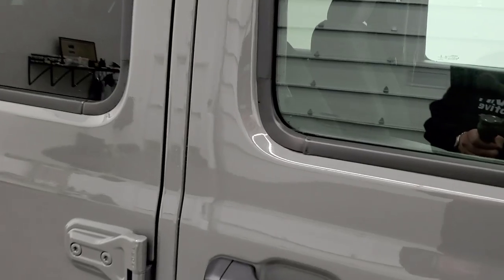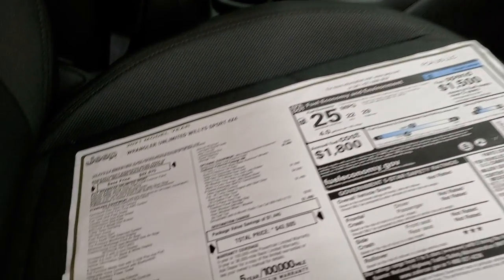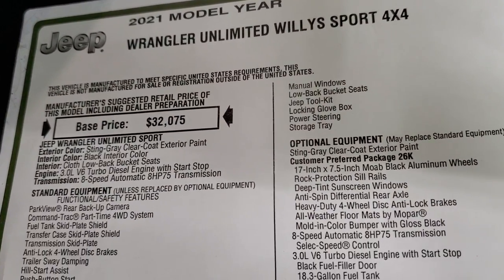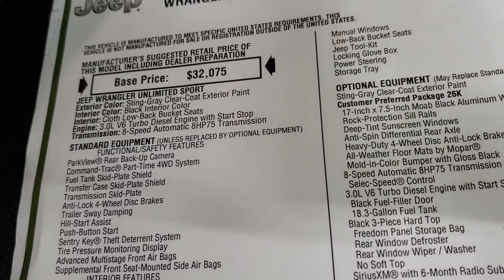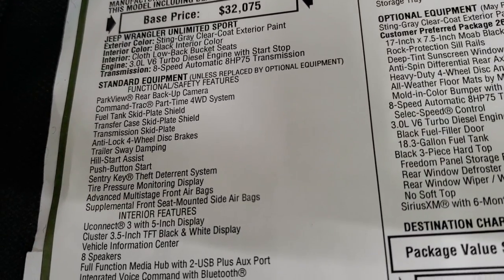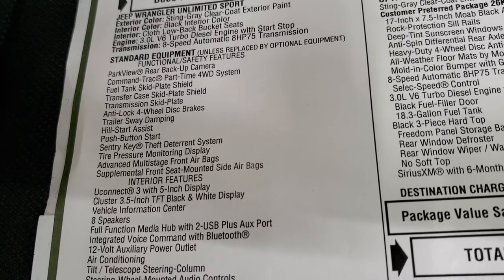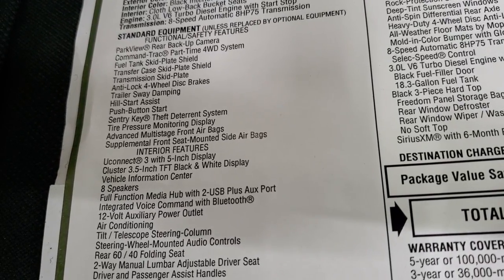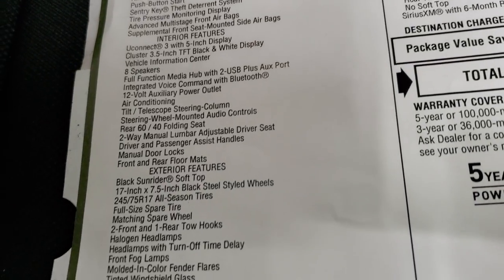We're going to take a look at the original window sticker — feel free to pause this at any point. 2021 Jeep Wrangler Unlimited Willys Sport, 3-liter V6, 8-speed automatic transmission. It does have the backup camera, the command track part-time four-wheel drive system, fuel tank skid plate, transfer case skid plate, transmission skid plate, and anti-lock four-wheel disc brakes. Everything else you see there is your standard features.